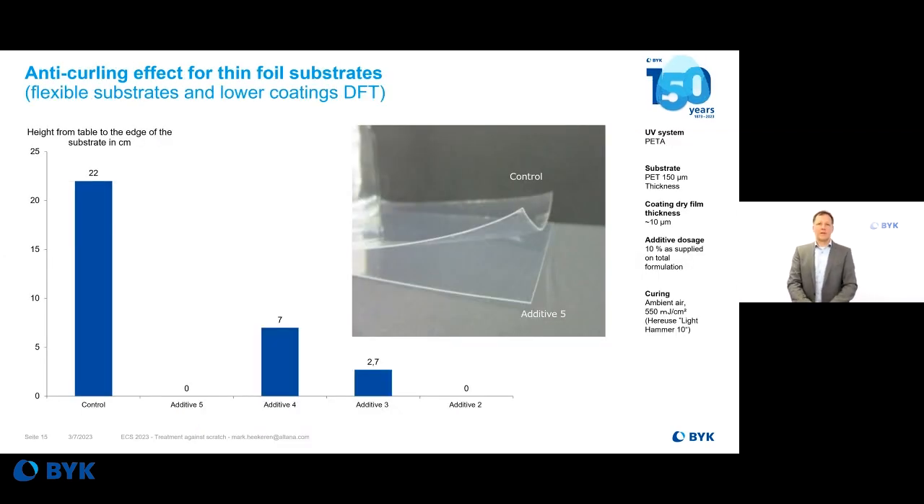Another interesting phenomenon is that surface treated nanoparticles can achieve much better anti-curling properties when UV coatings are applied on very flexible substrates. Curling refers to the difference in the foil with or without coating. In the example shown, the coating without nanoparticles causes very strong curling — the film lifts up significantly — while Additive 5 prevents the curling. This demonstrates less tension in the paint system, making it a very useful additive for coating flexible materials.